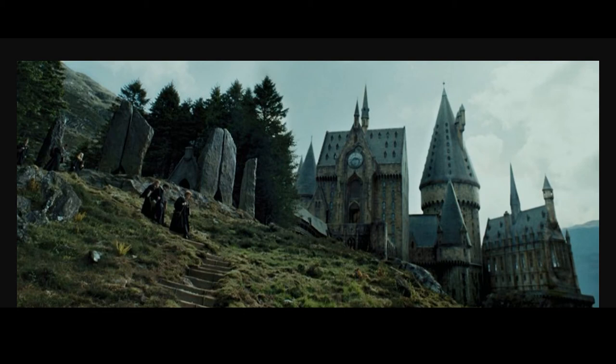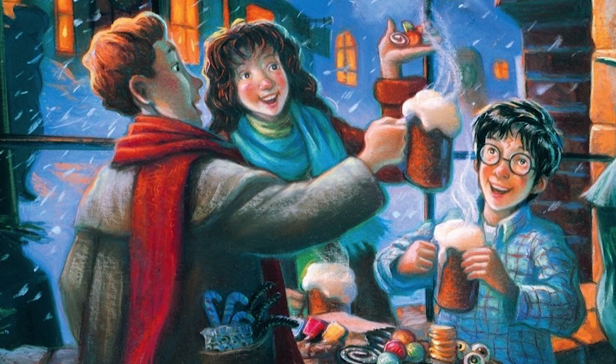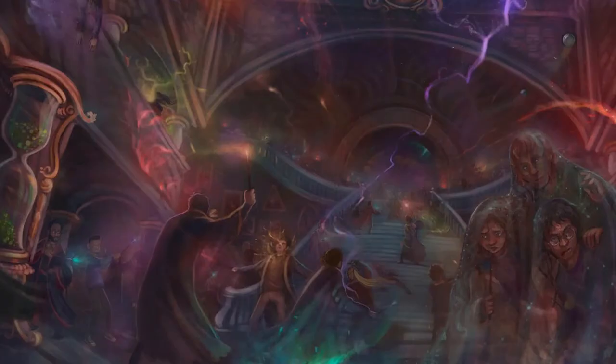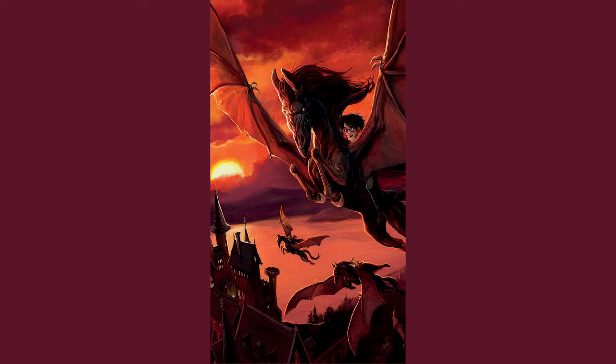When I imagine scenes from Harry Potter from the books, they're magical and colorful — there are a lot of colors in the magic they use and scenes that are breathtaking. You just don't get that feeling with these dull colors.